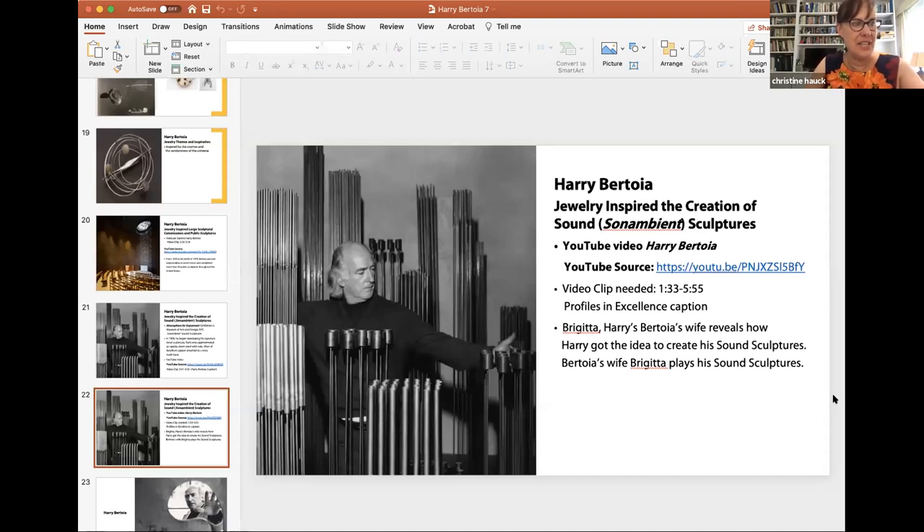As Brigitta demonstrated, these signature tonal sculptures often look like upside-down stools with rods, frequently made of beryllium copper, though he experimented with other metals as well. Some of the rods were capped with tiny cylinders whose weight would rustle the swaying of the others. They range in size from several inches up to 19 feet. If you noticed she had a baton and struck some large circular objects — those are his gongs, which we saw as gong pendants so many years ago in his jewelry.